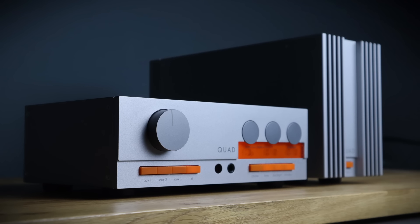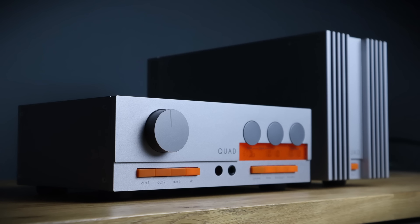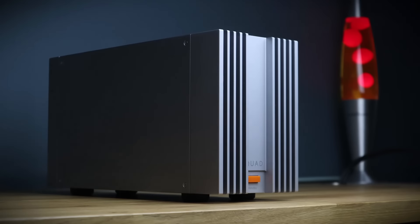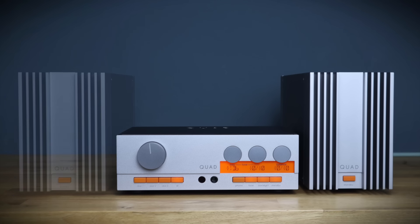The Quad 33/303s are as striking a design today as they were back in 1967. The IAG design team had the unenviable task of bringing them up to date whilst retaining the spirit of the original and — more importantly — the characteristic sound, and they have done an admirable job. The 33 is a modern preamp that tips its hat gracefully to the past. The 303 power amp retains the triples output stage and the sound signature of its predecessor. Together they provide a warm, rich sound with good resolution and decent driving capability. They're not the last word in picking out every detail or neutrality, nor were they intended to be. There's a vintage vibe about the looks and a nostalgic vibe about the sound, and some care needs to be taken with partnering speakers for them to sound their best. I'm very fond of the 33/303s and I'm sure many others will be — that's why the Quad 33 preamp and 303 power amp get a highly recommended from this channel.